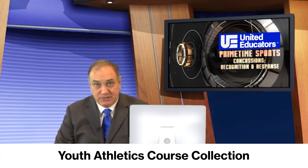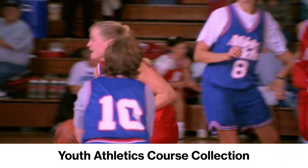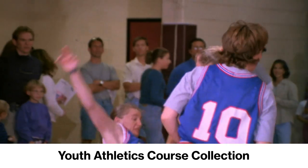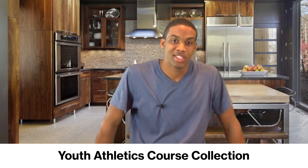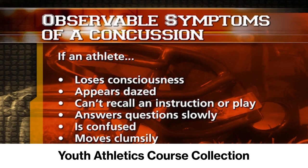The first course, Concussion Recognition and Response, teaches how to recognize and respond to signs of a concussion. It examines why some athletes may hesitate to report symptoms and shows the dangerous consequences of ignoring a concussion.